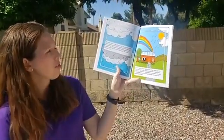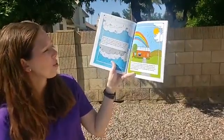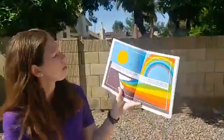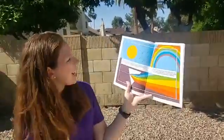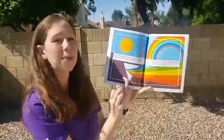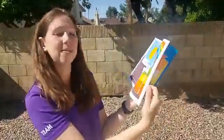Soon the storm clouds drift away. Although it's still sprinkling, the sun shines again through the raindrops — it is a beautiful rainbow. Has anyone seen a rainbow before? She tells me that sunlight looks white but it really isn't — it's made up of many different colors. So sunlight is actually made of all these different colors.